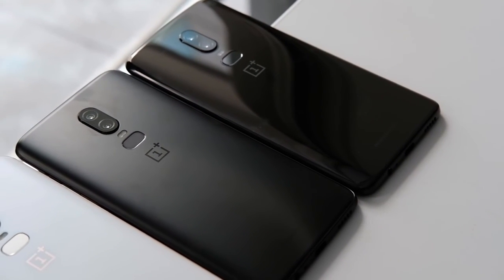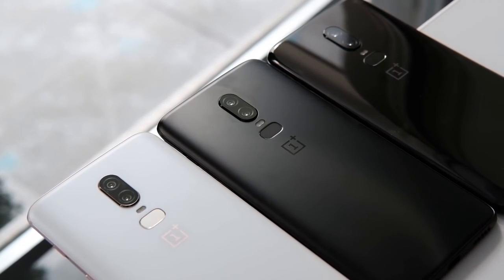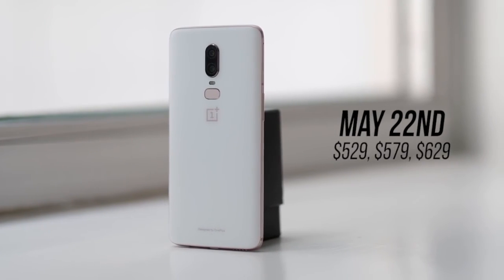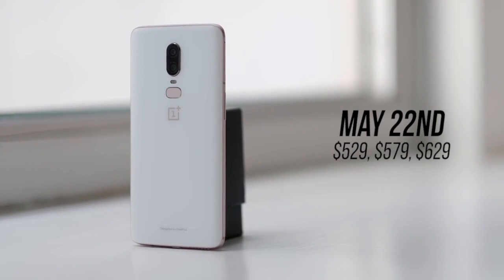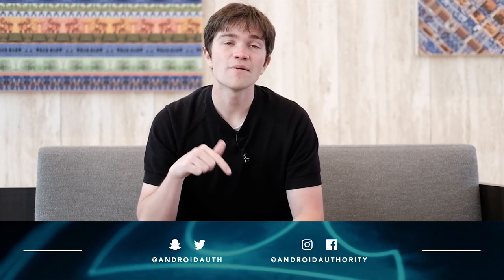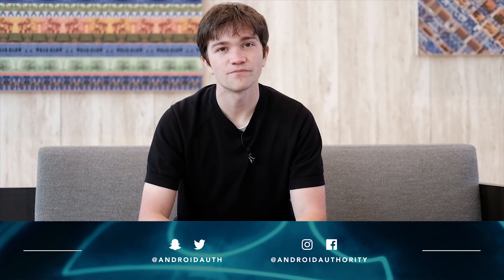That's the OnePlus 6. It comes in Mirror Black, Midnight Black, and a limited edition Silk White, and those colors will dictate the RAM and storage configuration available. It'll be available May 22nd and will cost $529, $579, or $629 depending on your configuration — just $30 more than the OnePlus 5T at launch. I think these upgrades are well worth it, but that's up to you. Let us know your thoughts in the comments below, and subscribe to all our social channels — we are your source for all things Android.